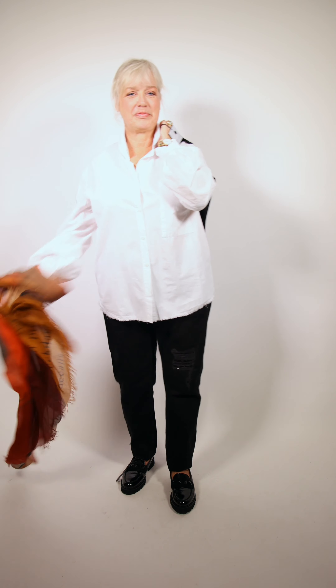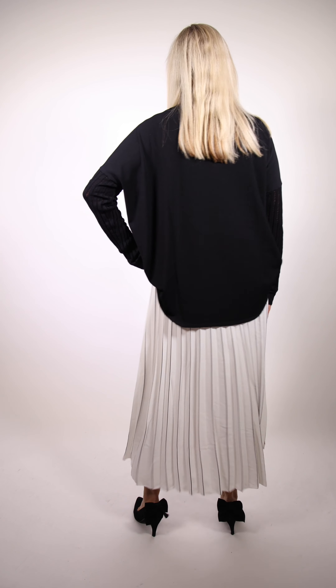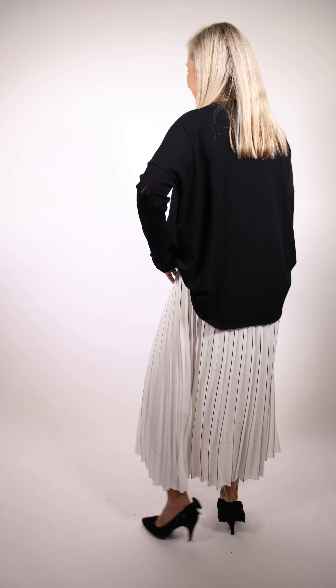Marilyn is wearing this fun pleated skirt in white tipped in black, by Inwear. The sweater is a flowy piece with see-through netting on the sleeves by Sarah Pacini, with a flow to the back as well. It makes for easy evening wear and also looks great with pants.